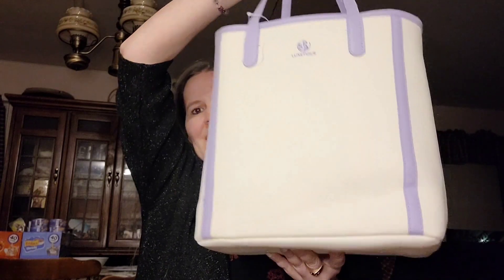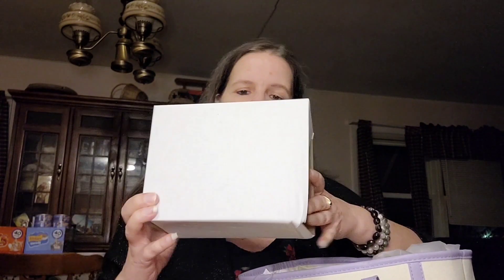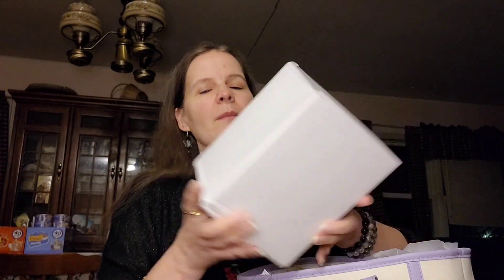So this is what the tote bag looks like — it's a nice good quality tote bag. It has the tag right here: Spa Luxtique. Thank you guys again for sending this my way. I'm very happy to unbox this and show everybody what you have to offer. This was sent to me free for review.